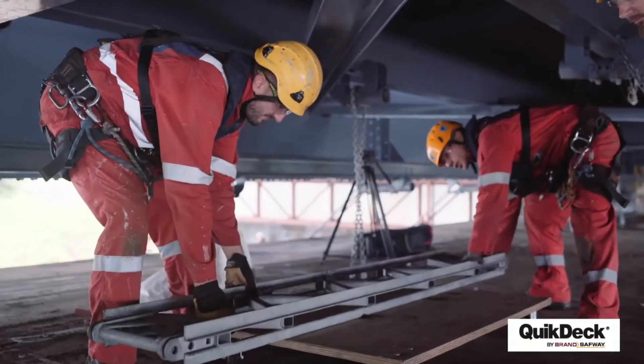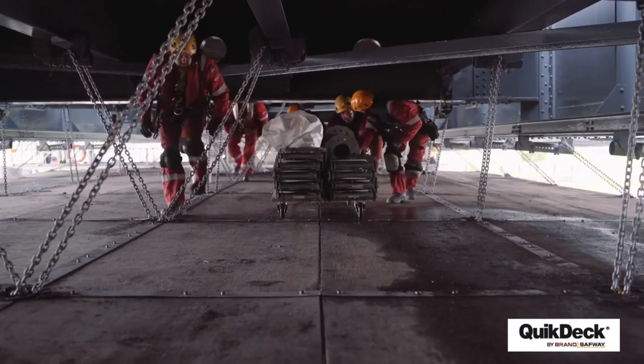It played a vital role in the decommissioning of Shell's Lehman Bravo platform, allowing workers to safely remove over 380 tons of steel.